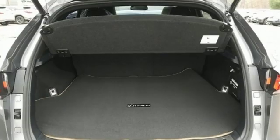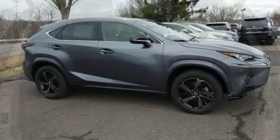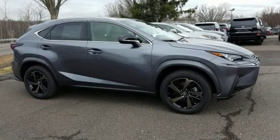Inspired design, relentless innovation, incredible performance — that is the DNA of a Lexus. You'll never know until you try. Test drive it today.